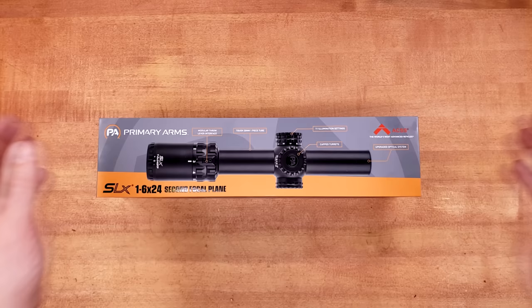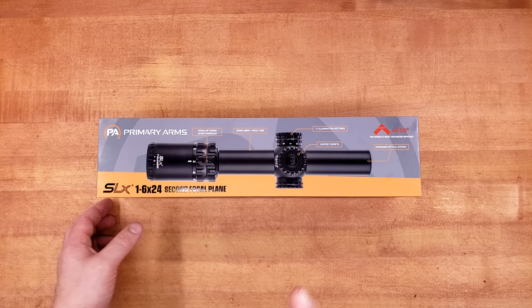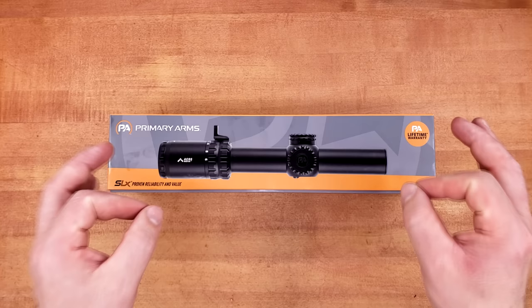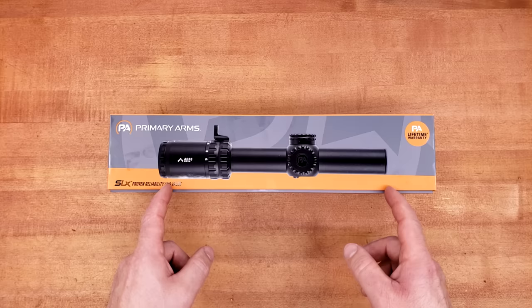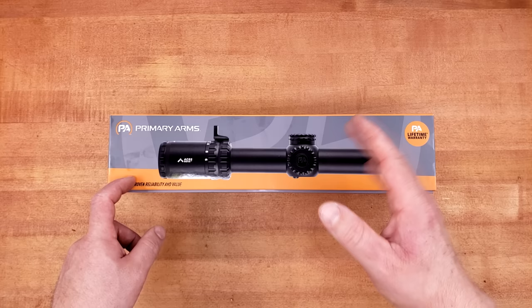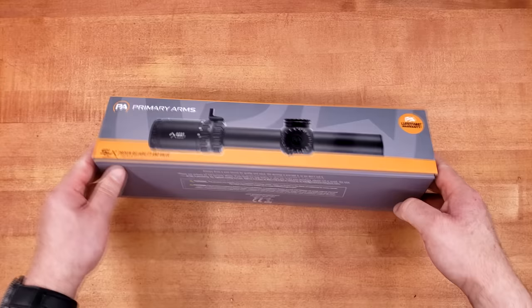What we have today is the bottom-budget, basement-level Primary Arms second focal plane LPVO — but it's not just any 1-6 SFP LPVO from Primary Arms. This is a brand new world for them. They are finally introducing super bright illumination. As far as I can tell, all their other emitters were just LEDs, but this is the first fiber dot, which can potentially be incredibly bright. The price should come in a little above $300 — I reckon closer to $350 — putting it in stiff competition with some other excellent LPVOs on this channel, though none of them have the illumination this thing should have.